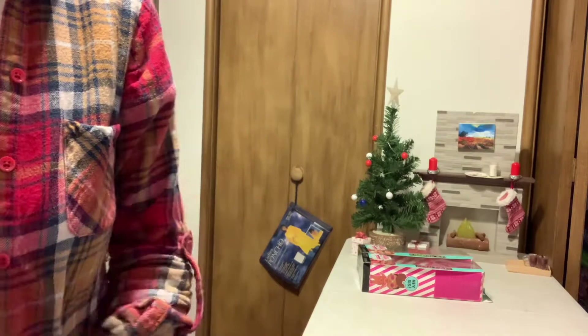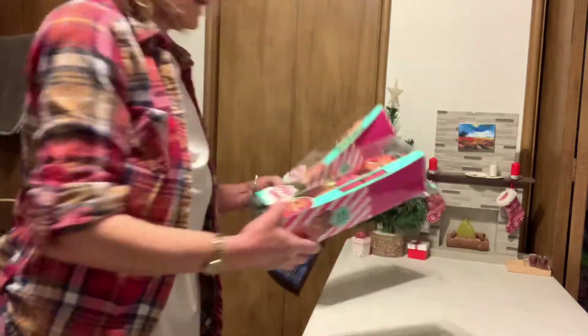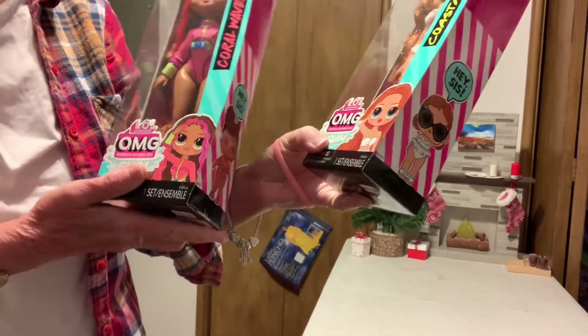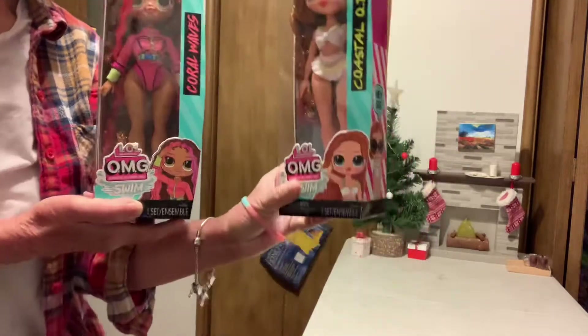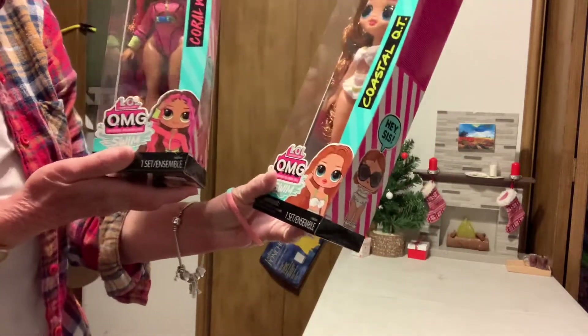Hello, welcome to my channel. I'm going to be opening the OMG, or the LOL OMG swim dolls. This is the new line.